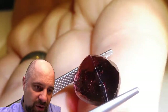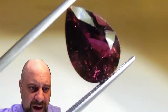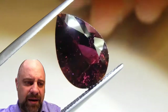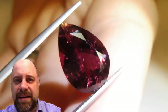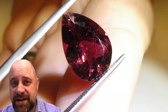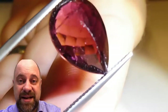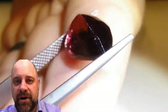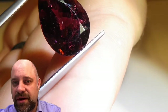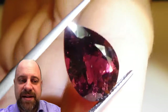Look at this — just gorgeous. As you can see, there are some eye visible inclusions. Purple tourmaline, rubelite tourmaline, is considered a Type 3 gem as far as clarity, so it's expected to have inclusions in it. So this, for a 7.68 carat stone, is exceptionally clean. Think about it in the terms that emerald also is a Type 3 gem, so it's expected to have inclusions in it the same as emerald.